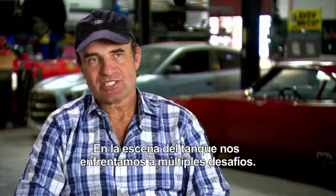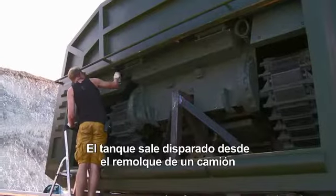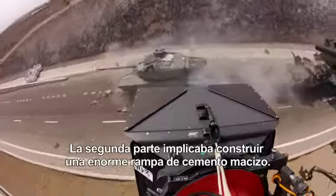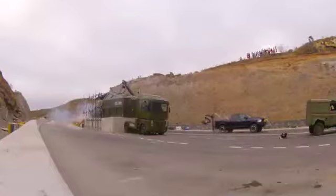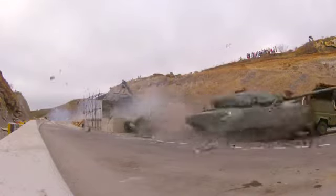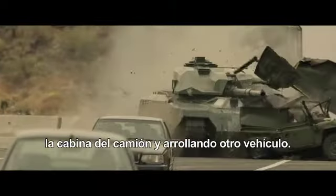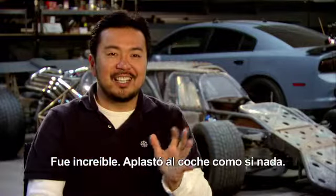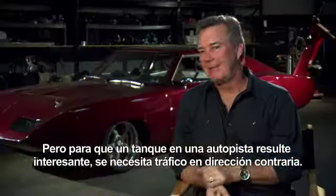In the tank sequence, we had a lot of challenges. We are firing this tank out of the back of a 30-ton moving truck. The second part was we built this huge, long, solid cement ramp. It's 60 tons blowing out of this thing through the cab of that semi and runs over another truck. It was unbelievable — you crushed the car like it was nothing. But to make a tank on an open piece of freeway interesting, you have to have head-on traffic.